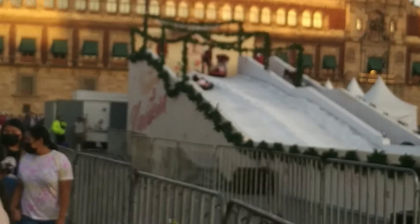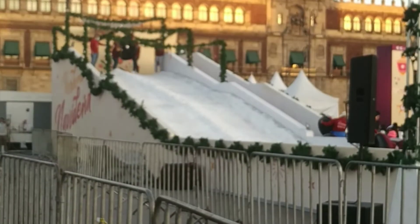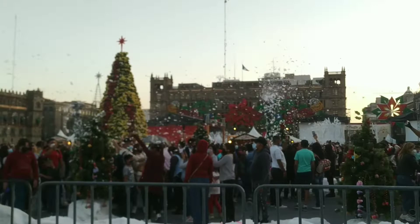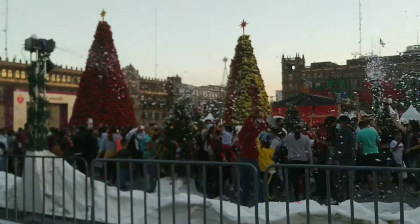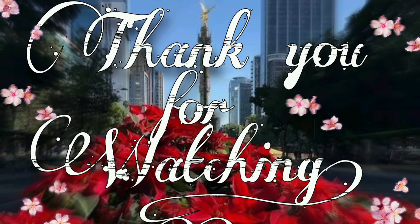It's daytime and you can also see the artificial snowfall scenes. That's all for today. Thank you for watching.